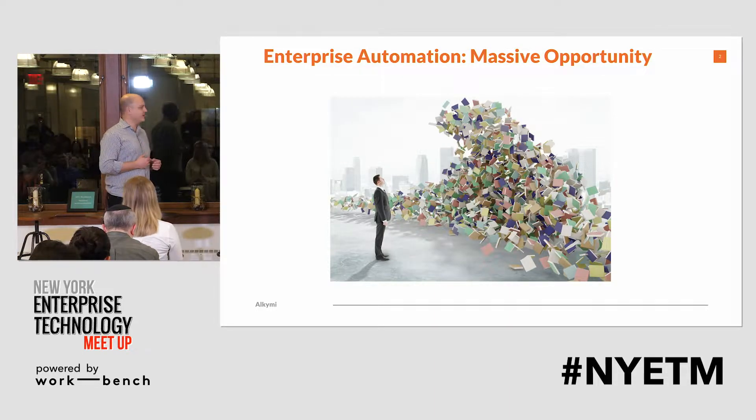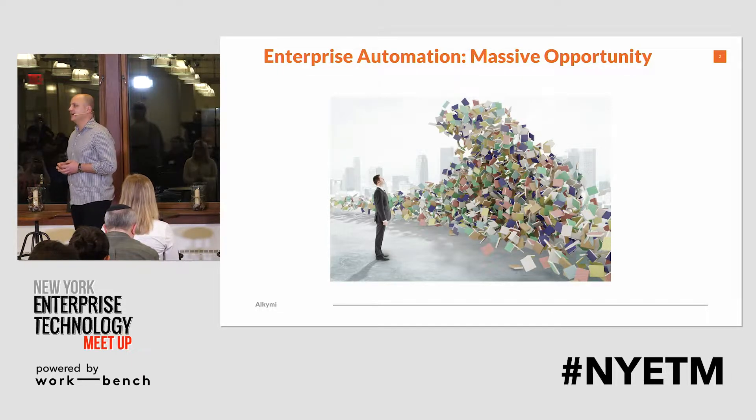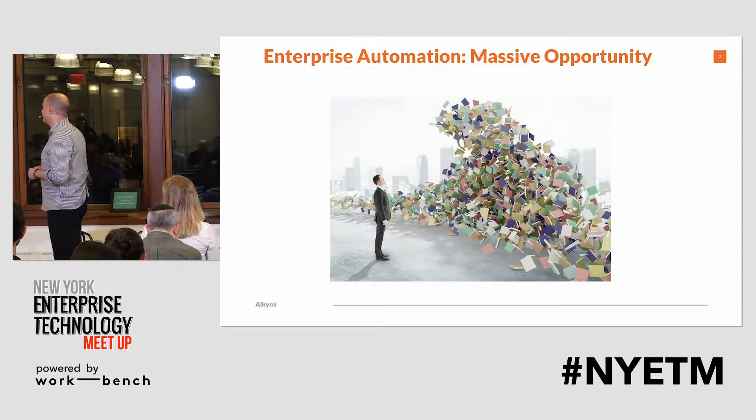My name is Harold. I'm here with my co-founder Adam, and we're working on this gnarly document problem to help automate what we call next-gen robotic process automation.